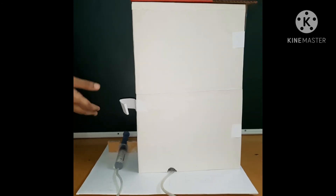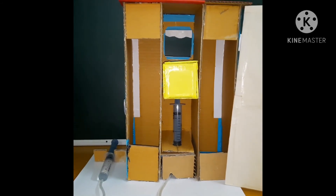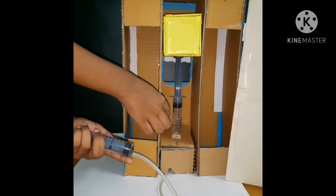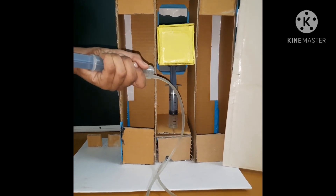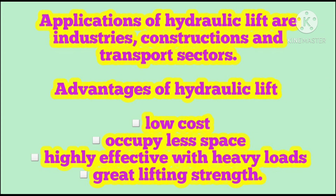Now we can see the back view of the hydraulic lift. I am going to test it one time. I am going to exhaust the pressure of Syringe A, so the water moves through the pipe and gets into Syringe B and the lift moves up. Now I am going to pull out Syringe A, so the lift comes down. The lift is highly effective with heavy loads and great lifting strength.